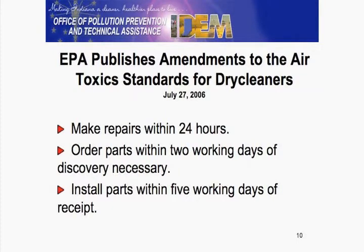The same timelines apply: the 24 hours, the two working days, the five working days once you receive the part.